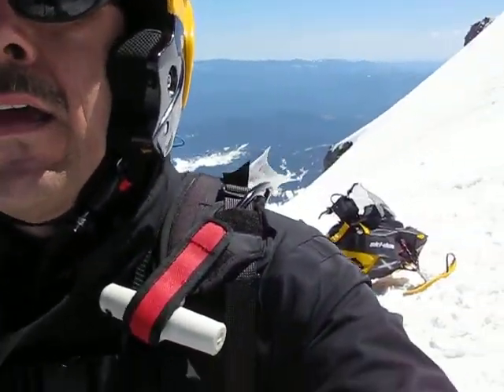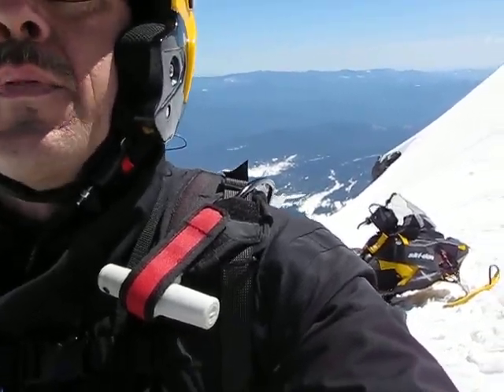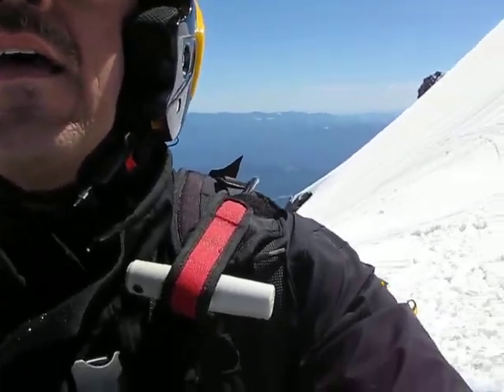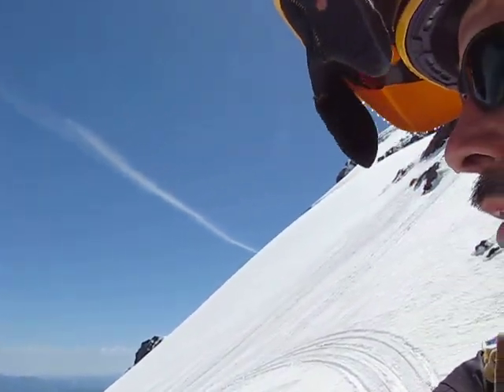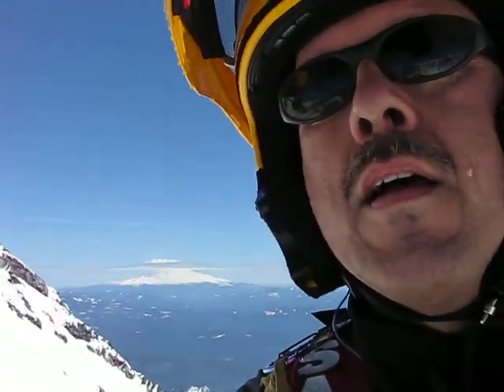There's the sled right there — that's my 11 E-Tech 800. It's windy as heck up here.